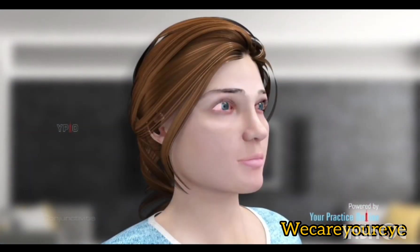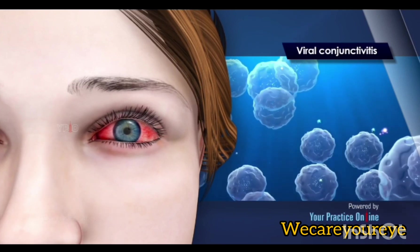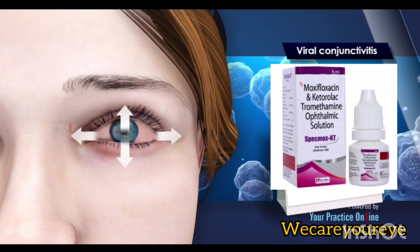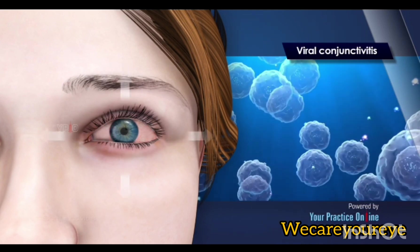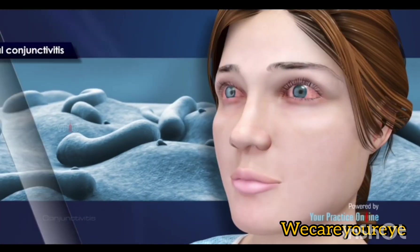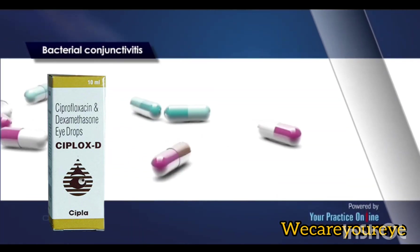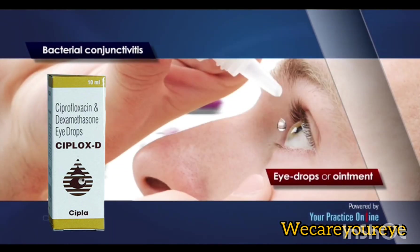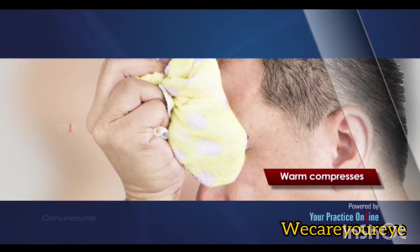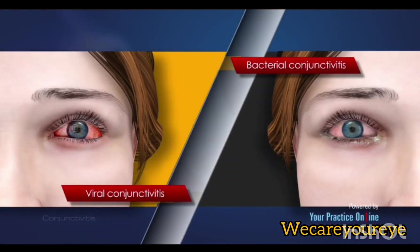Treatment: The treatment for conjunctivitis depends on its cause. Viral conjunctivitis does not usually require treatment, and symptoms should fade in about two to three weeks as the infection resolves. Antiviral medications may be prescribed. In cases of bacterial infection, your doctor will prescribe antibiotic medications in the form of eye drops or ointment. Warm compresses applied over the eye may help soothe your symptoms if you have viral or bacterial conjunctivitis.